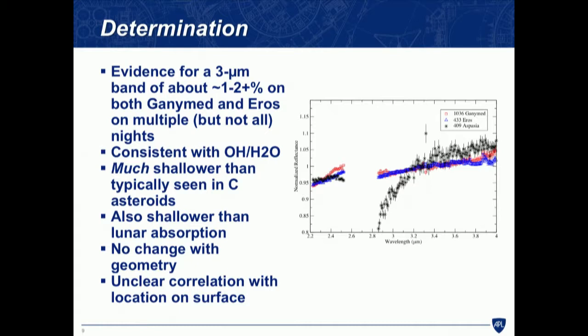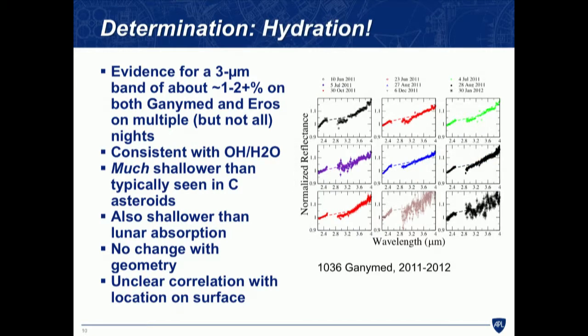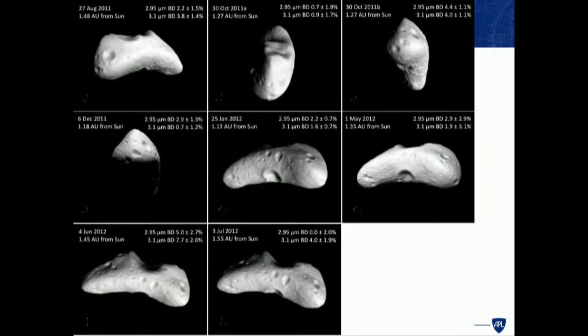There's a possible correlation with surface position — longitude or latitude on these asteroids. For Eros, we have the benefit of having had a spacecraft there. We have a good idea of the shape, a well-defined coordinate system, and we know how fast it's rotating. Using the small body mapping tool at APL — with help from Carolyn Ernst — this is an attempt to show everything at once: date, distance from the sun, band depth at 2.95 microns, and band depth at 3 microns.